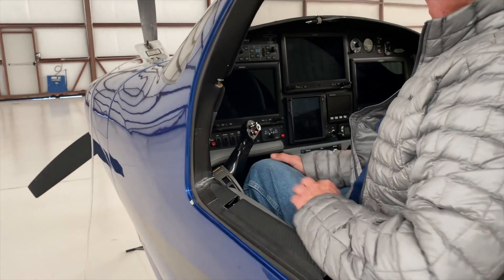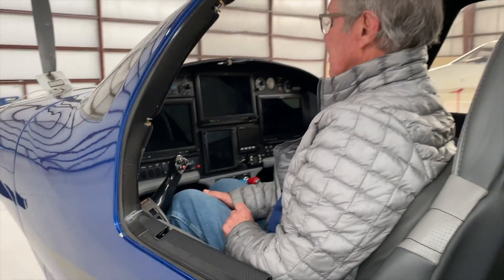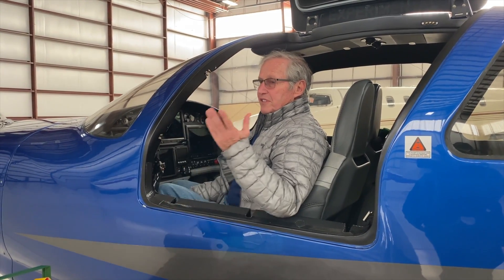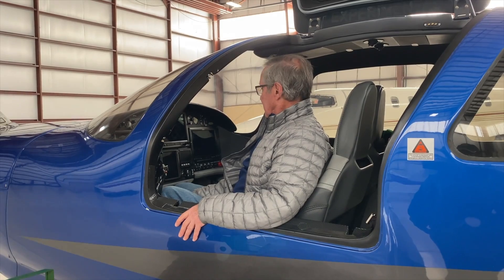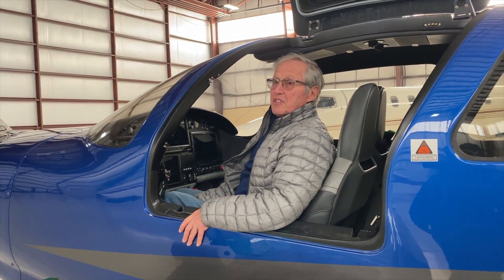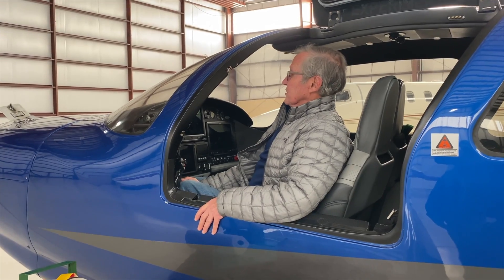It's got side stick control. Instead of doing 180 knots in a Cirrus or a Bonanza, you're doing 235 down at 17,500, 250 at 25,000. With the 550, fuel flow is 16 to 17 gallons an hour, depending on how lean you go.